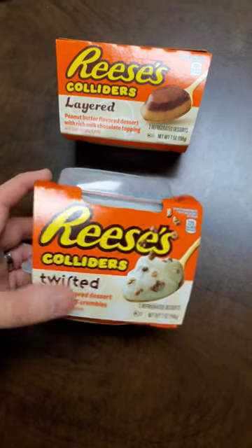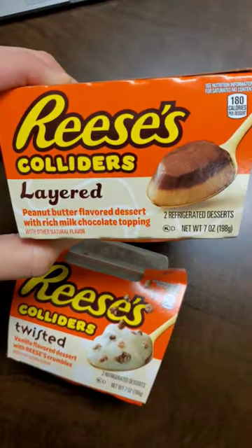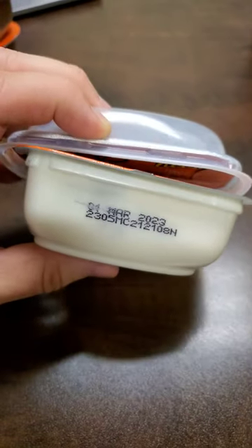I like candy as much as the next guy, but I saw these at Walmart and I don't know, this seems like a stretch. Let's give them a shot. First things first, I just bought this and it's already expired, so thanks a lot, Walmart.